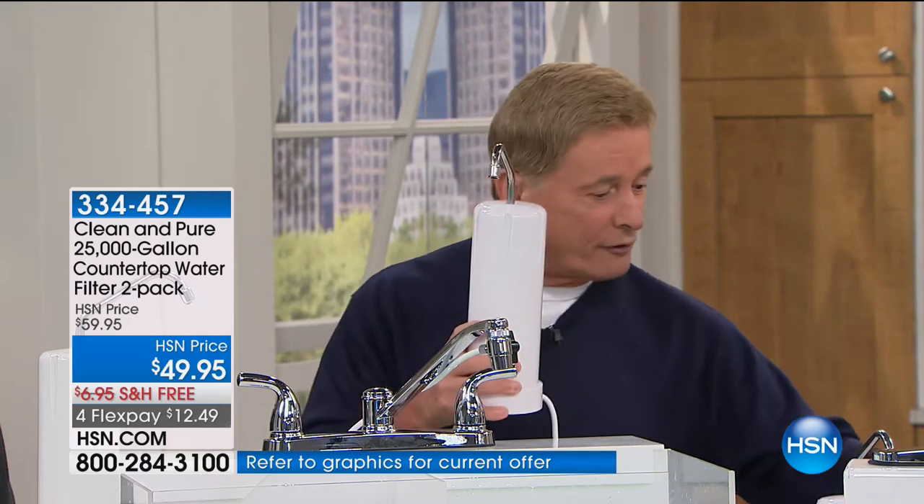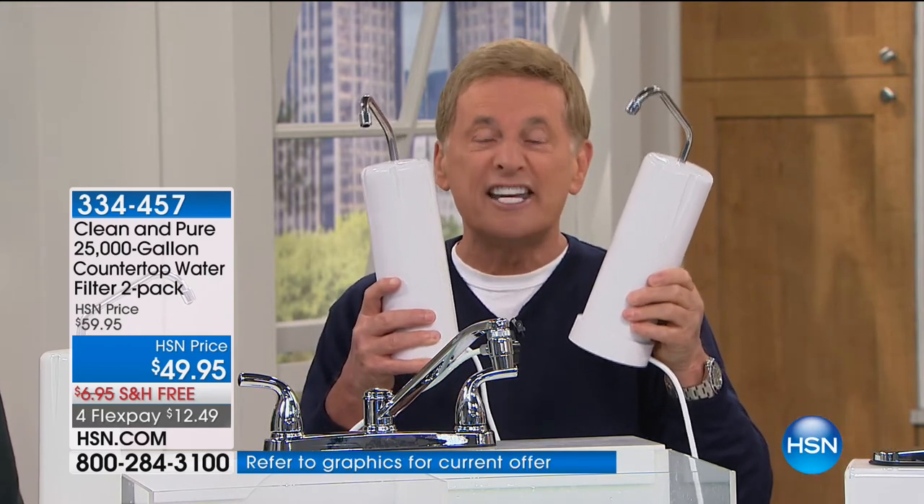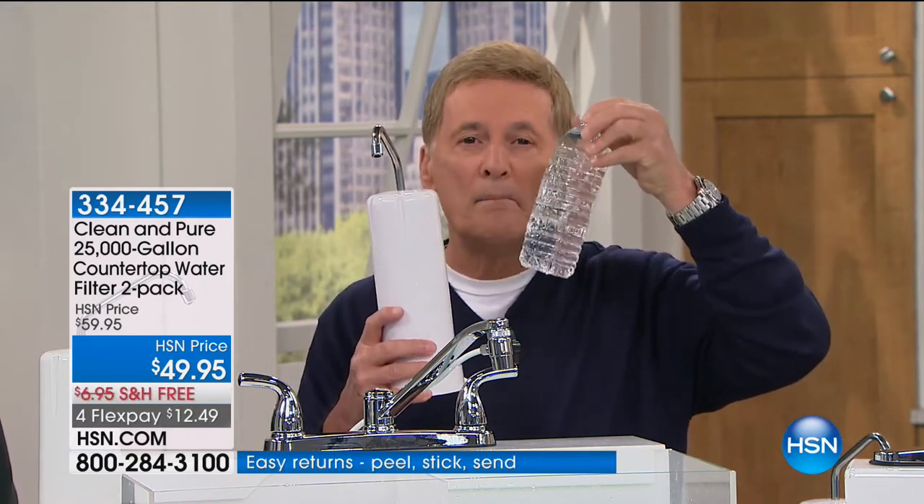What makes it so different than anything else is you never have to replace the filter. You never have to go back to the store and spend another penny for 25 years or more. But since you're getting two, that's 50 years or more of never having to replace the filter. A very popular brand on the market — every 100 gallons you've got to spend another $25 to $30 to replace the filter. You never, ever have to do that with the Clean and Pure. This water filter will give you 25,000 gallons of great tasting water, and getting two means 50,000 gallons — the equivalent of almost half a million water bottles. No other water filter like this anywhere in the world.